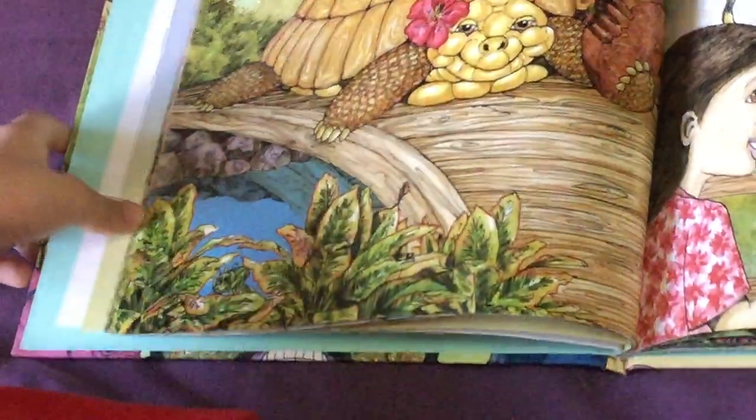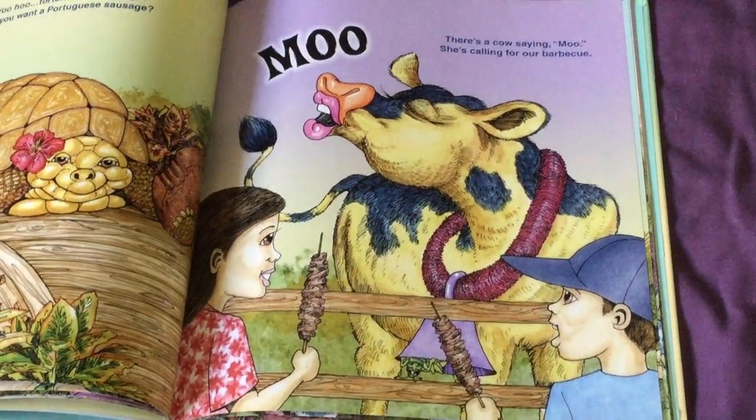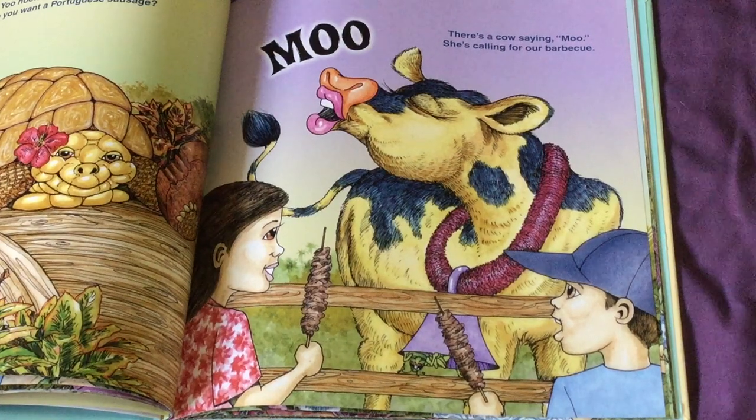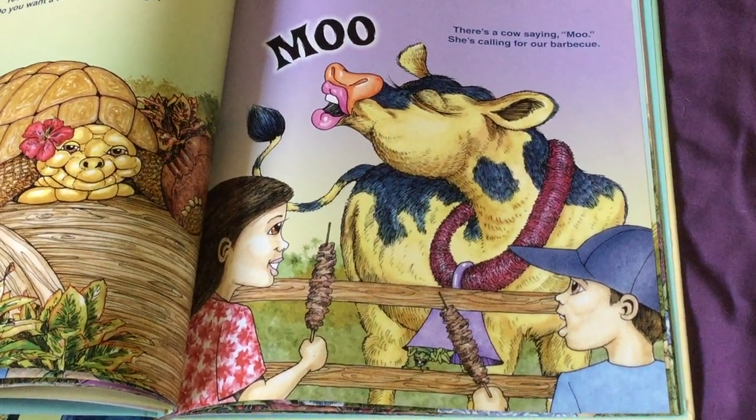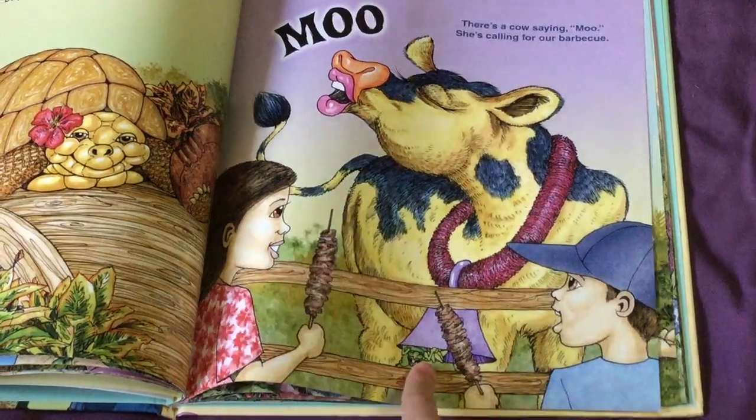He's right down there in the plants. There's a cow saying moo, because she's calling for a barbecue. Where's the grasshopper? He's right in the cowbell — look, right there.